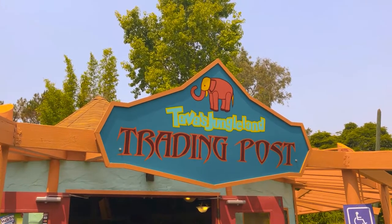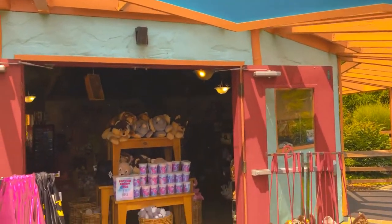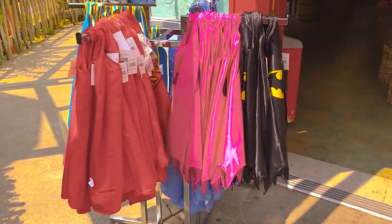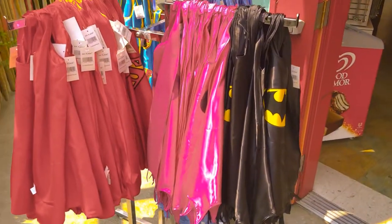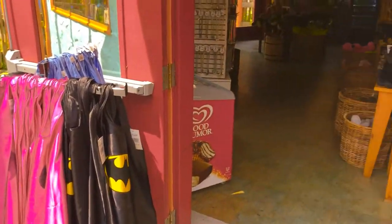Here we are at Tava's Jungle Land Trading Post. Right out of the gate, they've got actually mini capes. So if you've got some children, they might want the smaller version of the capes rather than the larger size. They do have those.